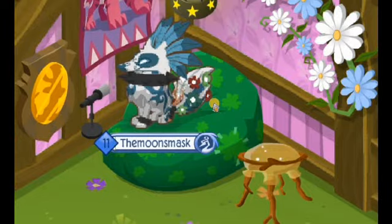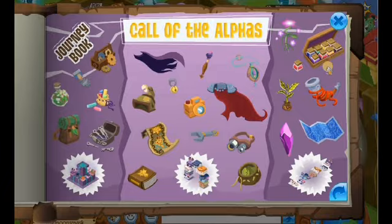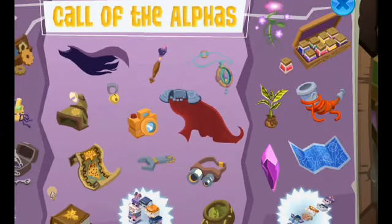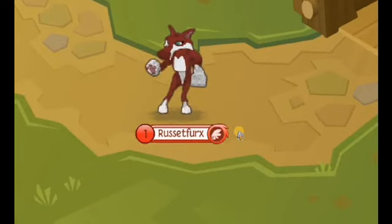Hey jammers, welcome back to another one of the Moon's Masks videos. In today's video I will be showing you the hidden locations of the alphas' items in the Call of the Alphas. Since I've already done all of it, I'll be using my spare account Russetphorex to show you.